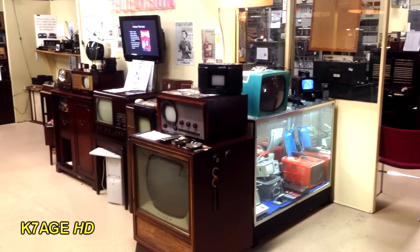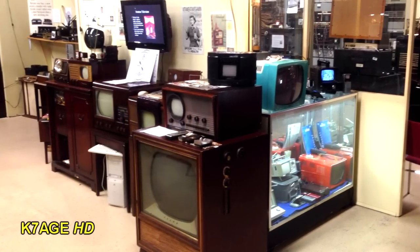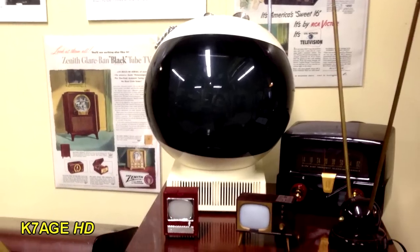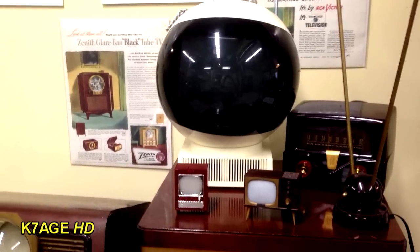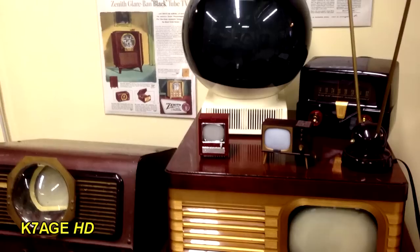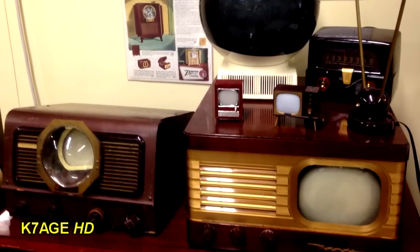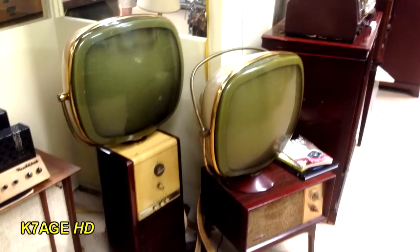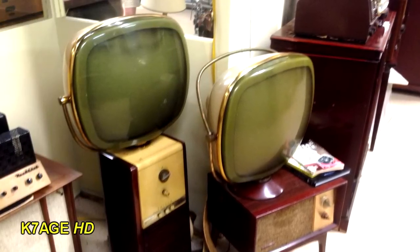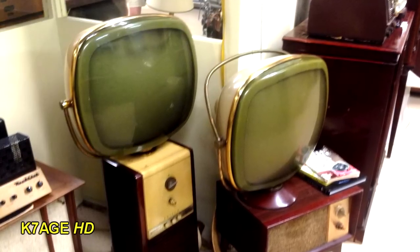The museum has a large selection of televisions on display — some consoles, tabletops with the smaller screens. In the display case there's some of the smaller solid-state sets of the day. I just love this old space helmet-looking television sitting on top of a Motorola with its rabbit ears. And the television on the left has a magnifying lens on the front to make the picture larger. I think these 1950s Philco sets are really cool, with the picture tubes separated from the electronics — it's got that space-age look that reminds me of the Jetsons.